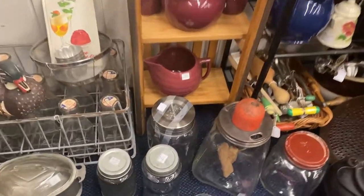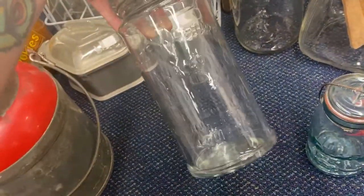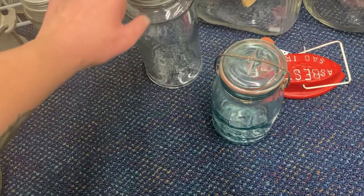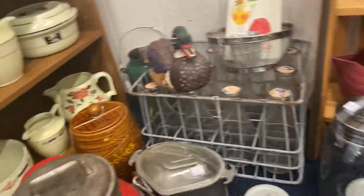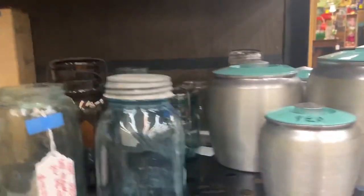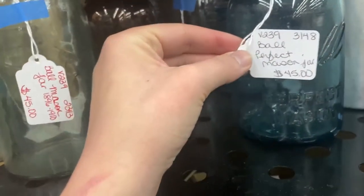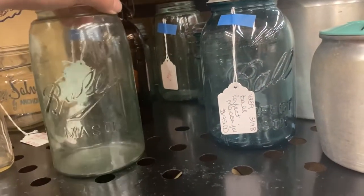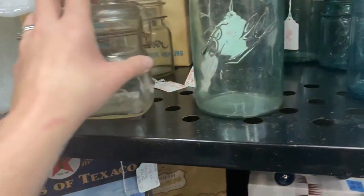Saw some more mason jars. Didn't end up getting any of these — I do own them already. But the Alice Easy Seal is just gorgeous. I do very frequently pick up duplicate jars when I see them; they can be kind of hard to resist. I come back to this booth a lot but haven't bought too many mason jars from them — their prices are pretty high. This Ball Perfect Mason quart jar is $45, which is just absurd; you can get a jar like that for maybe $8. They also have their dates on the tag very slightly off, which makes me think they maybe don't know enough about these jars to be pricing them appropriately.